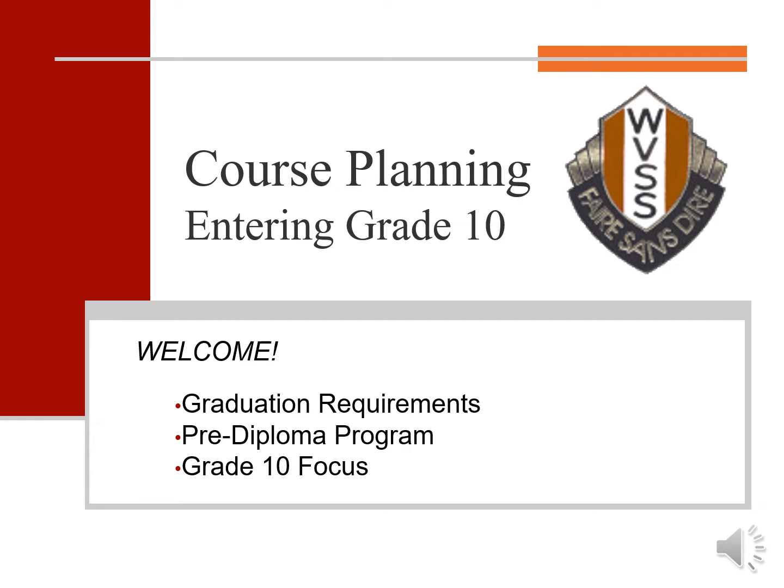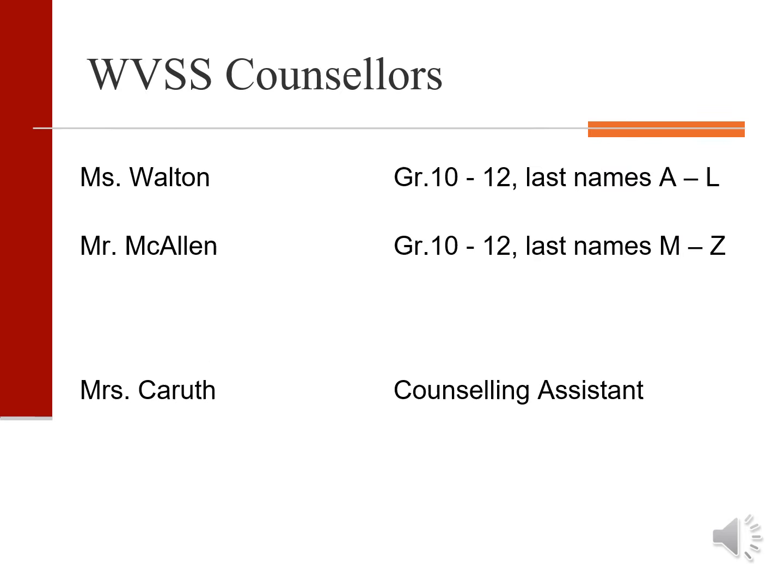Hello, welcome to course planning for grade 9s entering grade 10 for September 2022. My name is Katherine Walton and together with my colleague Mr. Stuart McAllen, we oversee grades 10, 11 and 12.